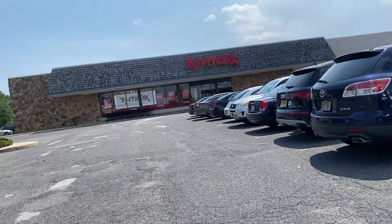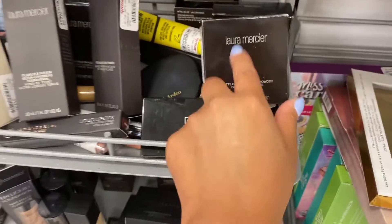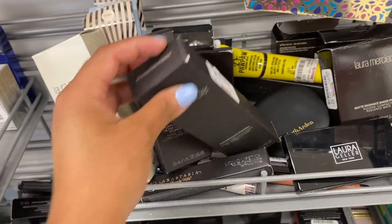We have arrived at TJ Maxx. I'm walking without my mask — totally forgot — so I'm gonna go get it. Okay, so here are a lot of the Laura Mercier products. I found the Laura Mercier Flawless Fusion Ultra Longwear Foundation and the primer here for $9.99.